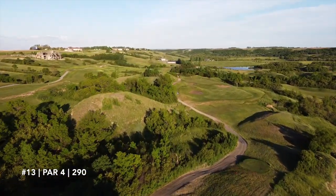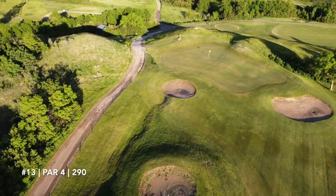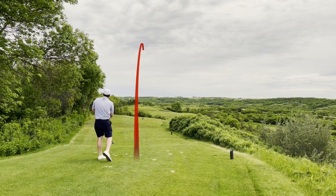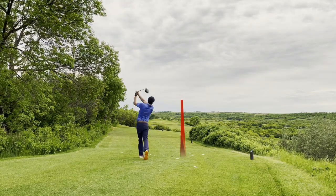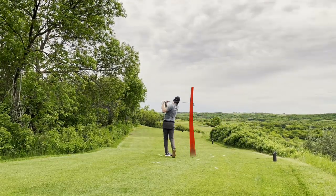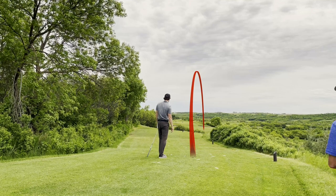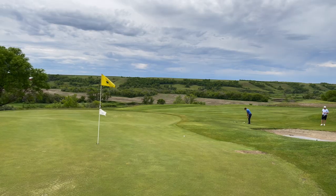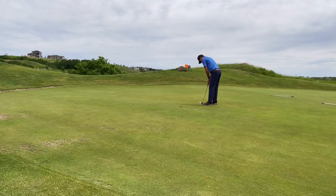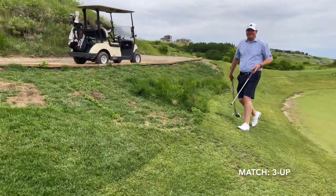Heading onto number 13, par 4 — second favourite hole on the entire course. It's reachable, risk-reward, with pot bunkers, a cool ridged green, and a large enough carry to justify going for it. John pulled out the 3 wood and hit a great shot down the left side. Rye took driver and hit a good one down the middle, right on target, just not quite the distance. My long irons were working so I hit the 4 iron — hit it great but didn't quite make the carry. Rye then hit probably his shot of the day — a tap-in birdie. We're walking away 3 up.